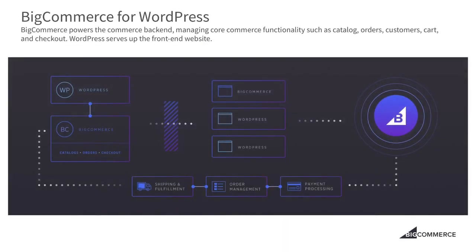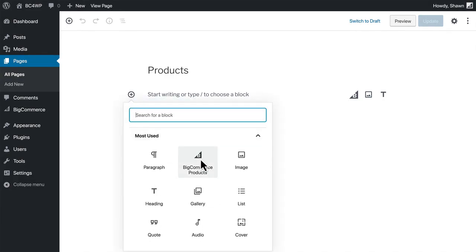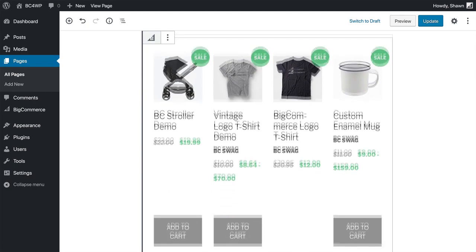Once our plugin is installed, BigCommerce handles the important aspects of e-commerce for your WordPress site. You get a robust set of commerce capabilities out of the box. You can focus on content and customer experience while BigCommerce is working diligently in the background, making sure your store is always at its best.